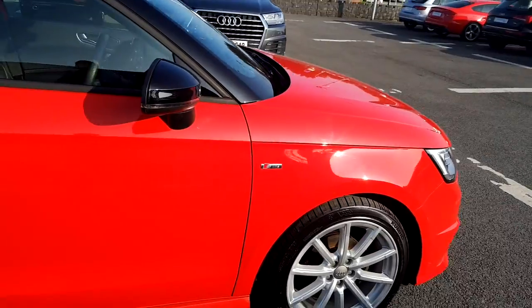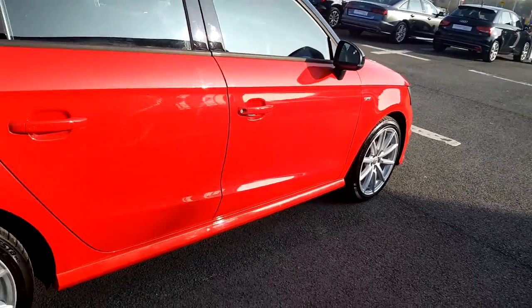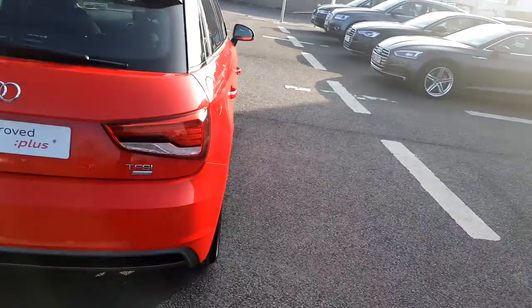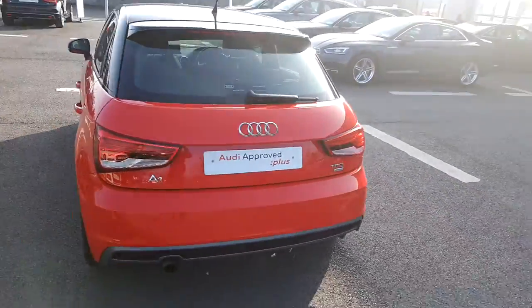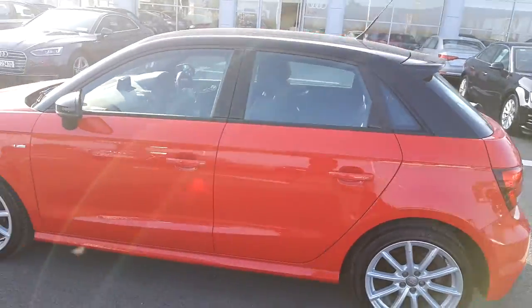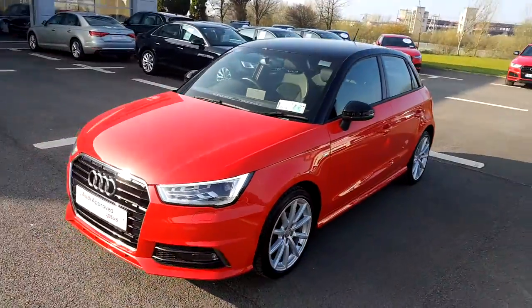There is S-Line badging on either wing of the vehicle, and the S-Line body has side skirts to give the car a low profile. This particular A1 has only 34,000km on its clock and comes with a full 12-month Audi approved plus warranty.